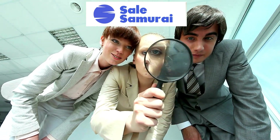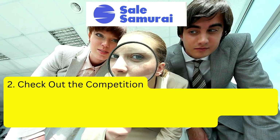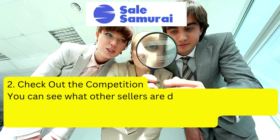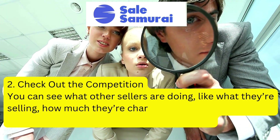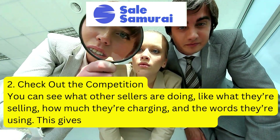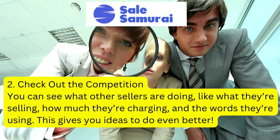Secondly, Sell Samurai helps you to spy on your competition. You can see what other sellers are doing — what they're selling, how much they're charging, and also the keywords that they're using. This actually helps to give you some ideas that maybe you can improve on and do even better in your own store.